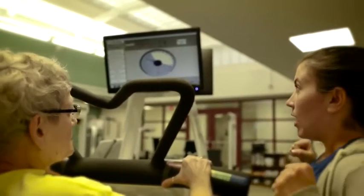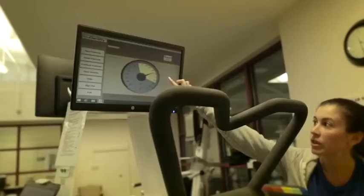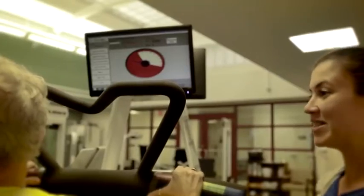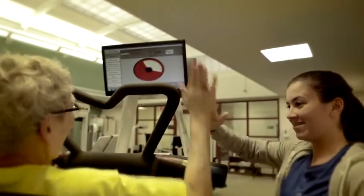Biodensity allows people to motivate themselves because they can watch that dial. They can see how they're improving — they're continually trying to do a little bit better each time. And that's half the battle, that they can really see the improvements.